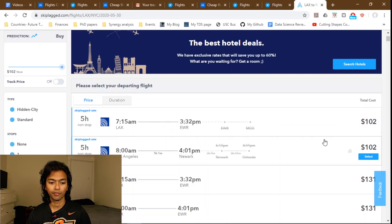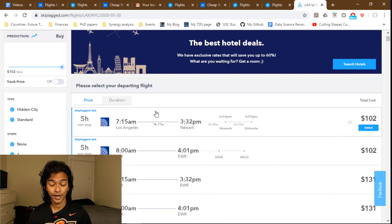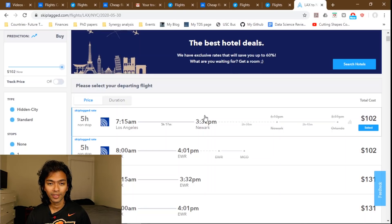There are some concerns about using Skiplagged — I'll link an article in the description that talks about what you need to be careful about. Two key things to know: first, no checked luggage. If you book a flight from LA to Orlando and check your luggage, but get off in New York, your luggage is going to Orlando — not with you. Second, if you have an account with the airline you're booking with, it's best not to book this through that account.